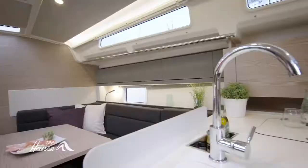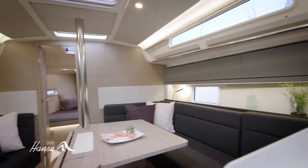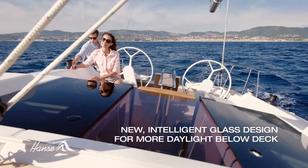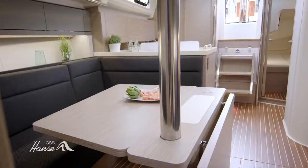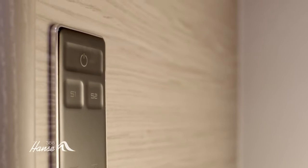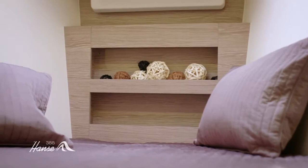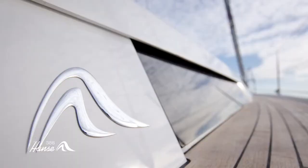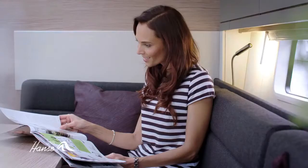Elegant interior provides even more comfort. Large glass windows and hatches, as well as skylights at the companionway, guarantee excellent ventilation and maximum daylight below deck. In the evening, the dimmable lighting system creates the perfect atmospheric ambience. A clear, modern style as well as trendy woods and colored finishes lend the Hansa 388 a wonderful atmosphere of well-being.